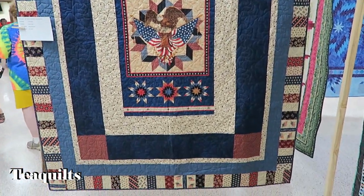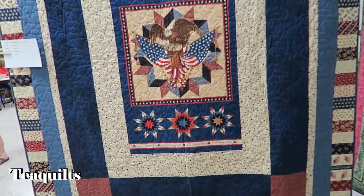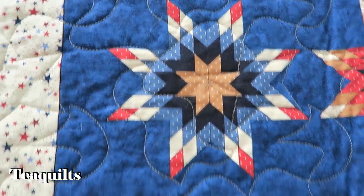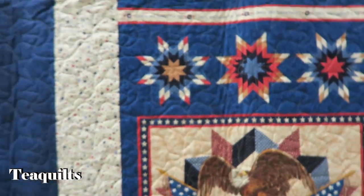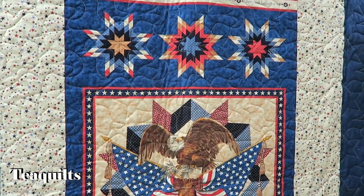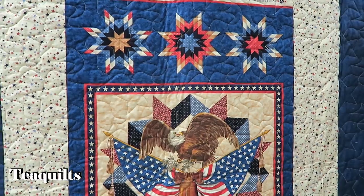Another panel quilt. I think the stars are a panel as well, but that is a really beautiful liberty and justice for all panel — called Land of the Free by Karen and Lloyd, quilted by Arieco.